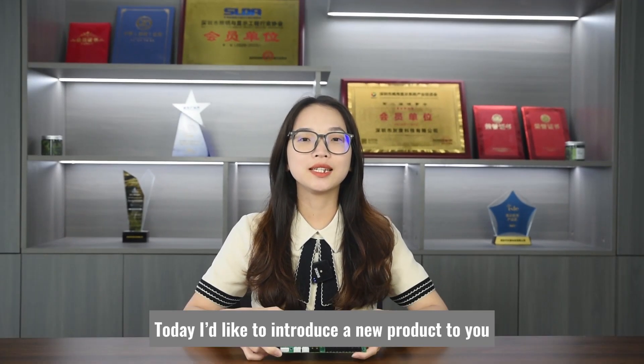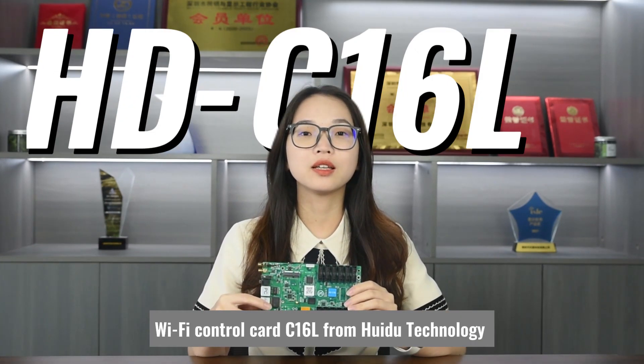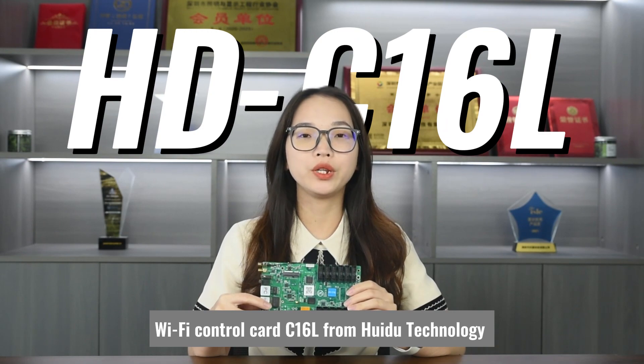Hello everyone, this is Murphy from Shenzhen Huidu Technology. Today I'd like to introduce a new product to you: a new generation asynchronous Wi-Fi control card, the C16L from Huidu Technology.